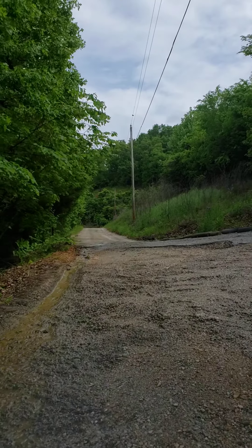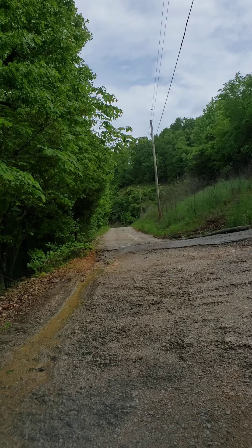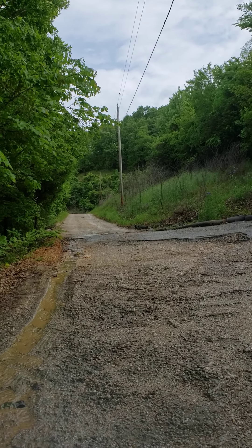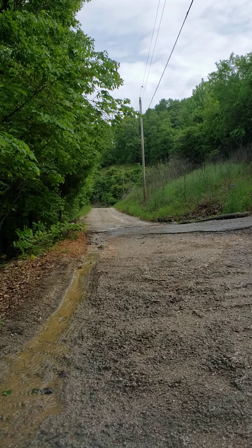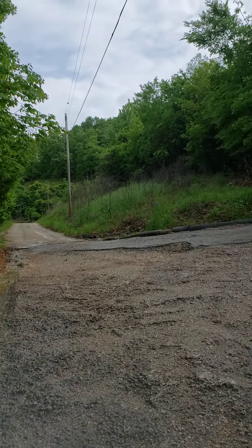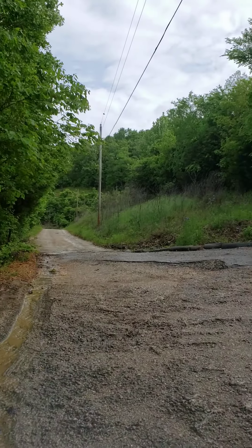Here's the road I came in on. I think this will be the biggest deterrent for this property. I've listed a house down this road before and that was the case. It is a narrow gravel road for about a quarter of a mile, which is down that way.